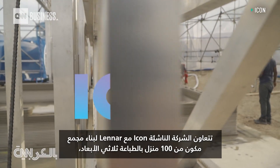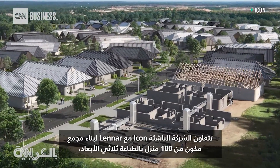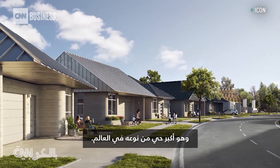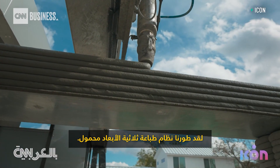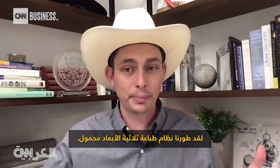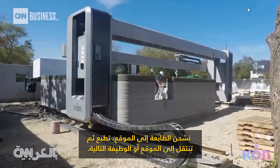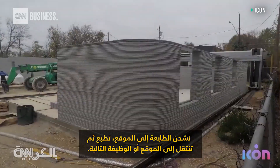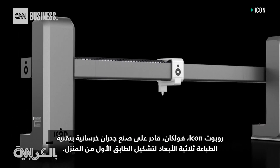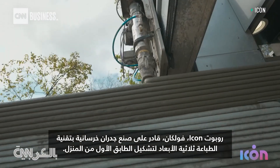Austin-based startup Icon is partnering with Lennar to build a community of 100 3D printed homes — the largest neighborhood of its kind in the world. The project will test how the technology can be scaled. Icon has developed a mobile, portable 3D printing system — like a house factory that comes to you. They ship the printer to site, it prints the house, and then moves on to the next site or job. Icon's Vulcan robot is capable of 3D printing concrete walls layer by layer to form the first floor of a home.